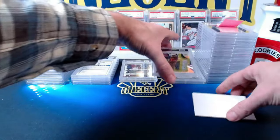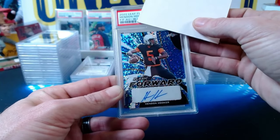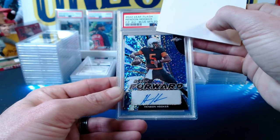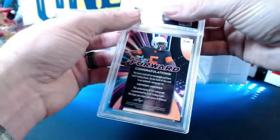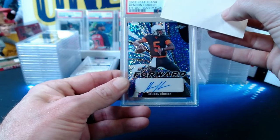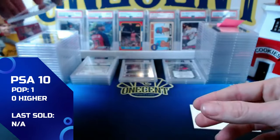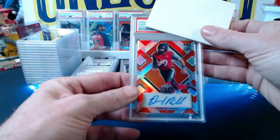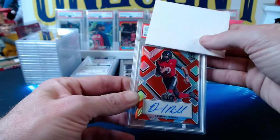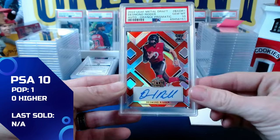Next: a 2022 Leaf Flash Hendon Hooker blue metallized sparkle numbered 2 out of 25 — gem mint 10. Then a 2022 Leaf Metal Desmond Ridder orange prism, numbered 4 out of 7 — very low numbered — also comes in at a gem mint 10. John hasn't gotten a nine yet; his grader clearly had a good day!